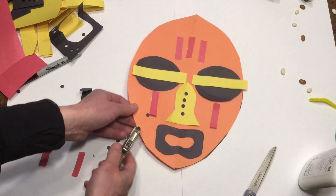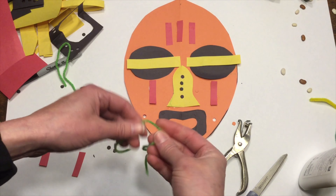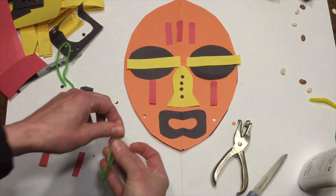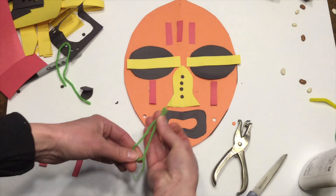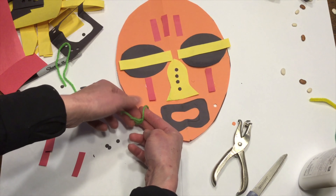Go ahead and choose one of your pieces of paper. I'm going to grab my black. We are going to do our eyes first. We want our mask to be symmetrical, and that means it's going to be the same on both sides.